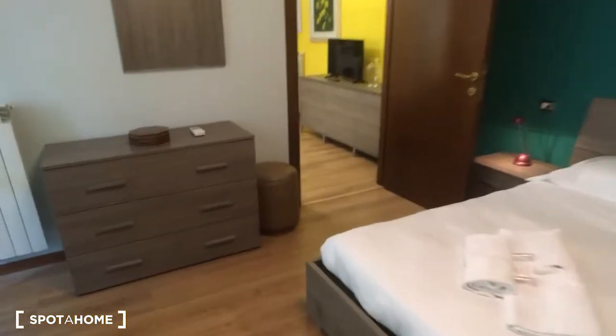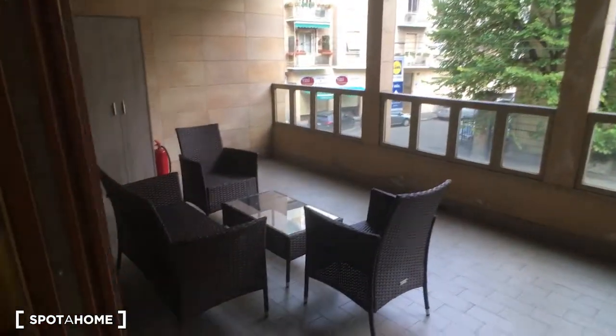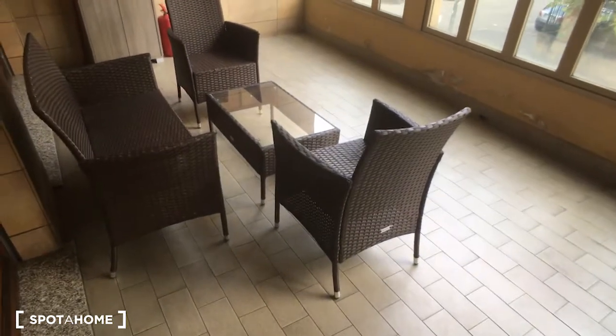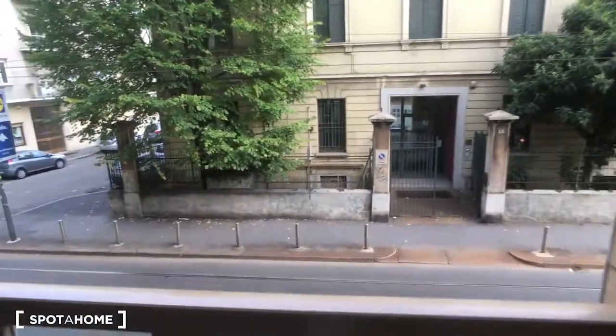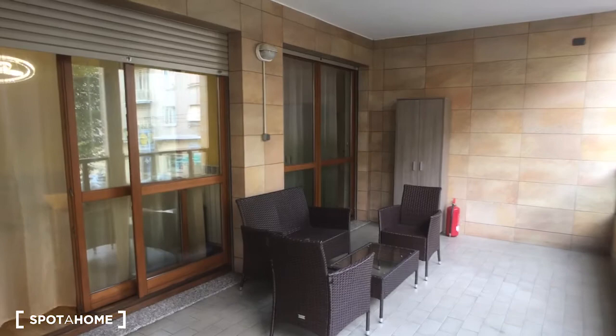Walking back into the bedroom — there is also a chest of drawers, and in the bedroom there is also the air conditioning. Now we are walking outside to take a look at the balcony, which is really spacious. As you can see, it has some chairs and a small table, and there is a view to the outside which is very nice and very quiet. And that's the whole view.